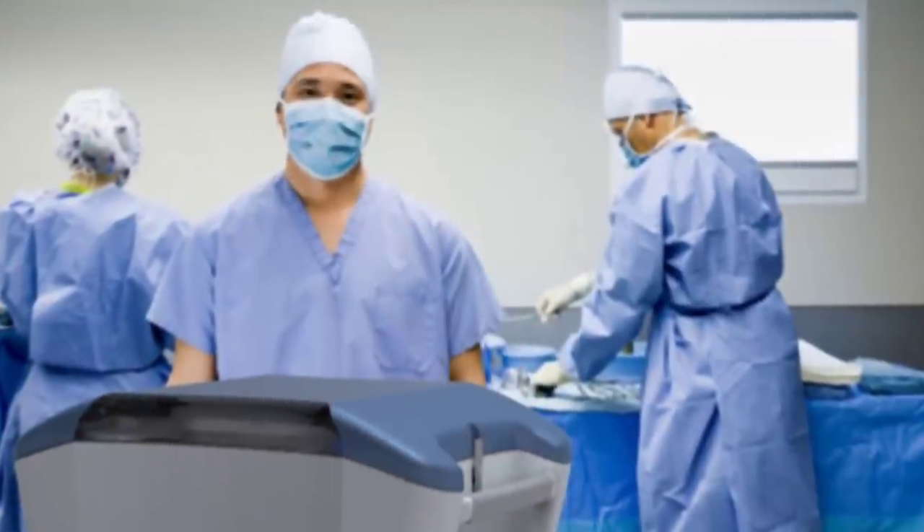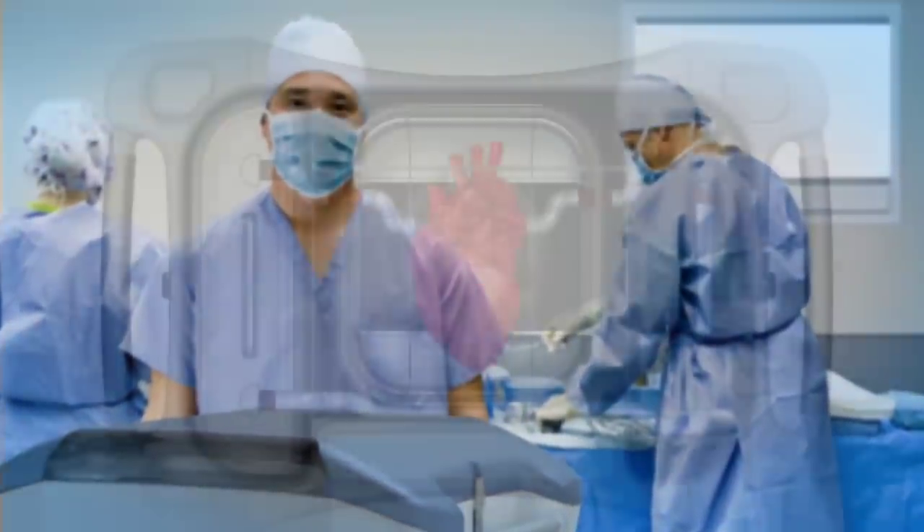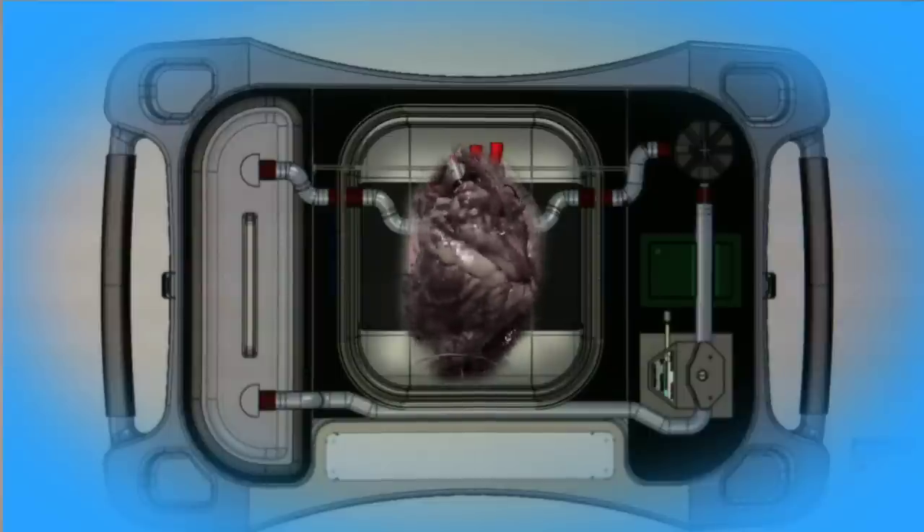We often have to turn down these hearts because we have no other way of being able to resuscitate them. But by taking an organ from the donor and putting it in a machine — an incubator in a resuscitative mode — it allows us to not only look at it functionally, but allow it to potentially improve, to test its function, and then only, if appropriate, transplant it into the recipient.